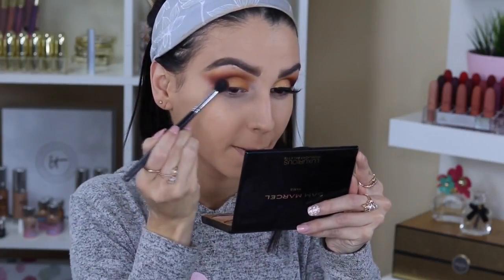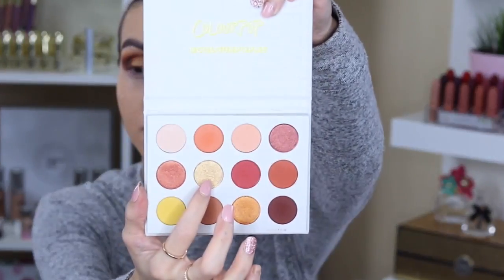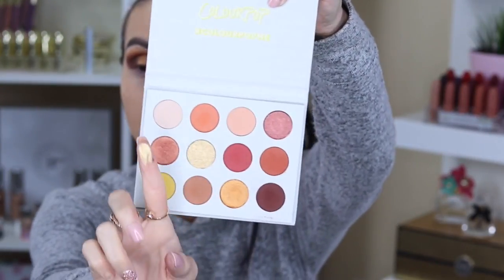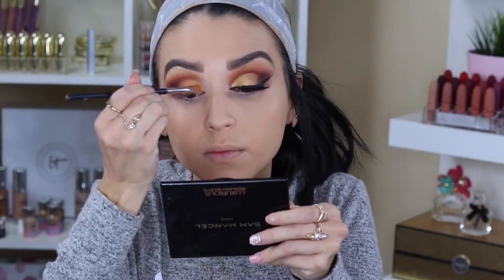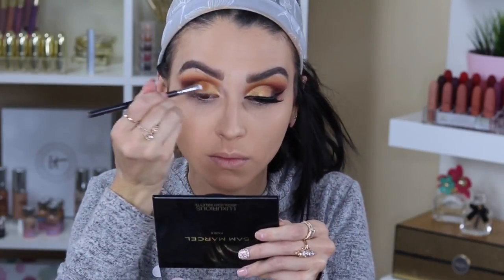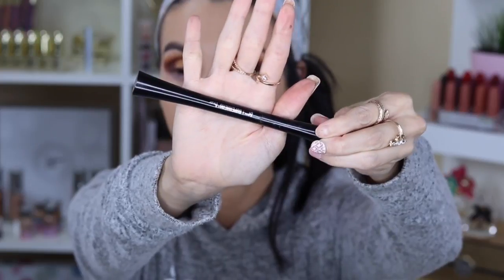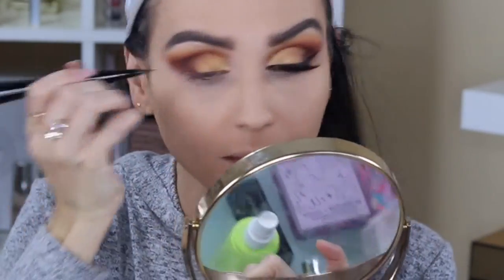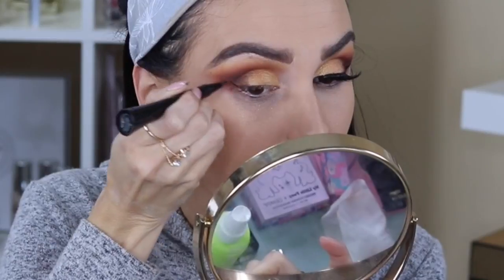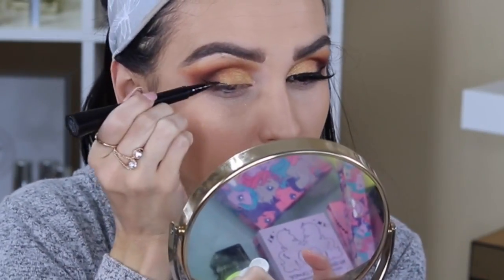I make sure the deeper, darker shade sits outside my eyes and bring it slightly outwards. Then I'm going in with a beautiful light shimmery color called Spoiled and putting that just on the inner corner of my eye — just the inner corner, not bringing it too close to the middle or outside. Now we're going to do the eyeliner. I'm using the IT Cosmetics Superhero Liner — I love this liner so much. I start off by drawing the wing out as far as I want; for this look I went a little dramatic.